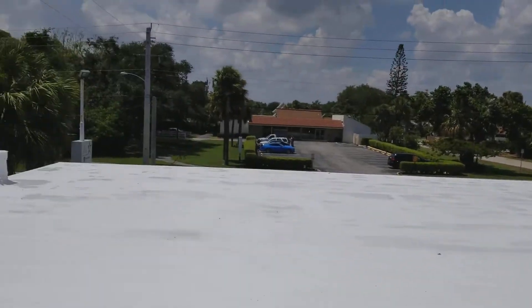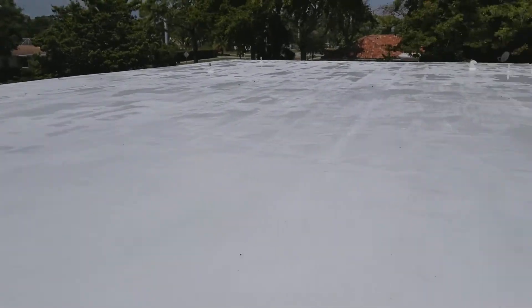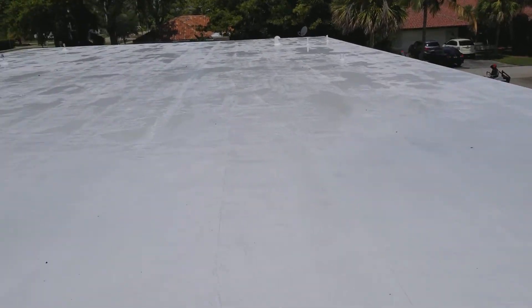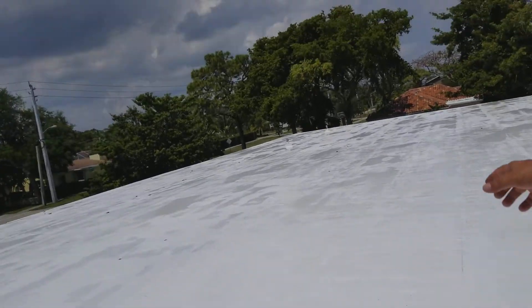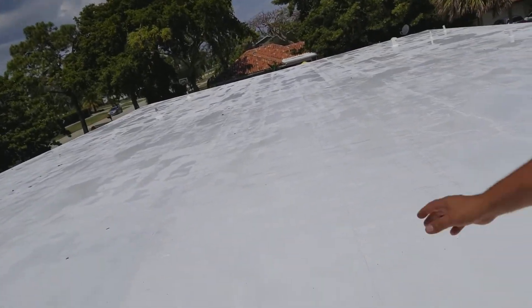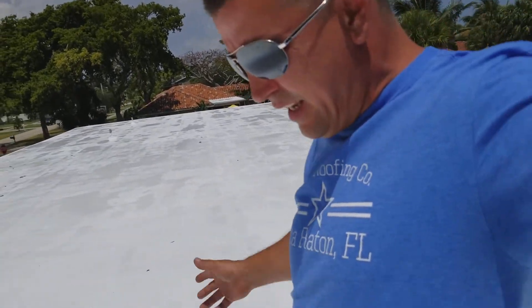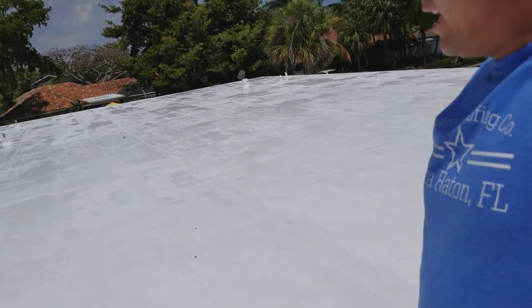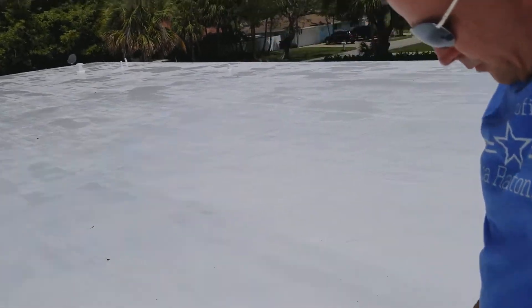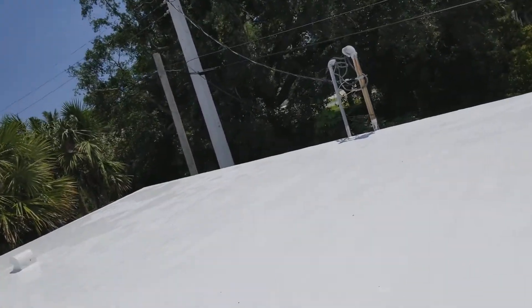Here we are on our old office that we just put a new roof on. We just had some rain last night and through this morning — a pretty big rainstorm — so it's holding a little bit of water right now, but all that will dissipate.